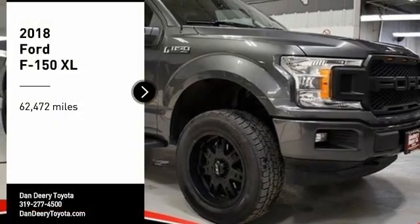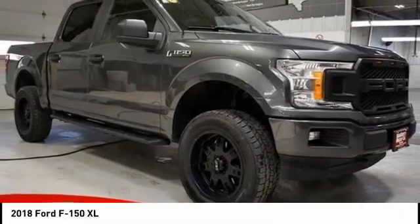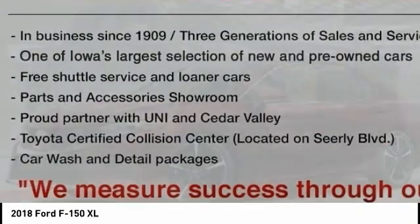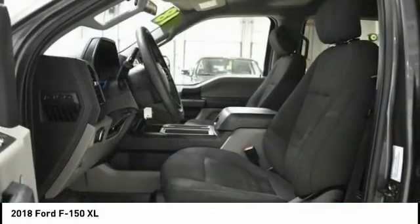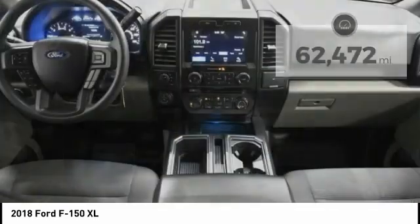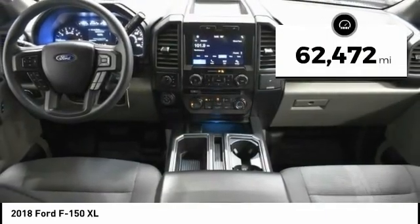Stop by and take a look at the 2018 F-150. A Ford F-150 knows how to handle any situation. It's built to follow orders, no whining. This vehicle has less than 65,000 miles.